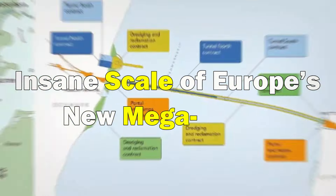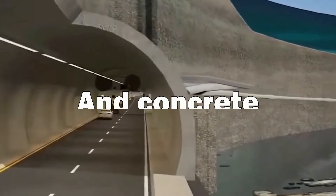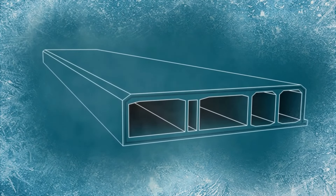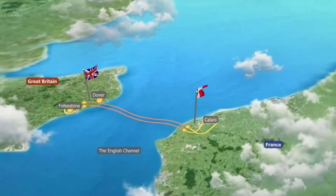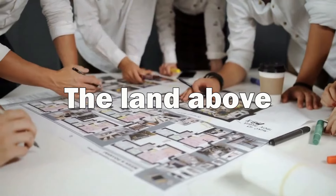Insane Scale of Europe's New Megatunnel. Imagine a colossal serpent, forged from steel and concrete, weaving its way beneath the Baltic Sea. This is no mythical beast, but the ambitious reality of the Feimarn Belt Fixed Link Project, a marvel of engineering set to revolutionize travel between Denmark and Germany. Buckle up, for we're plunging into a documentary exploration of this underwater odyssey, uncovering its challenges, rewards, and impact on the land above.